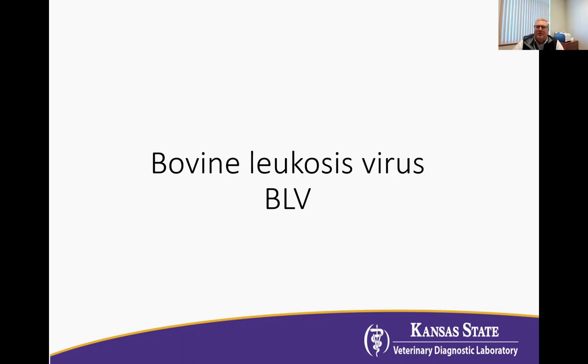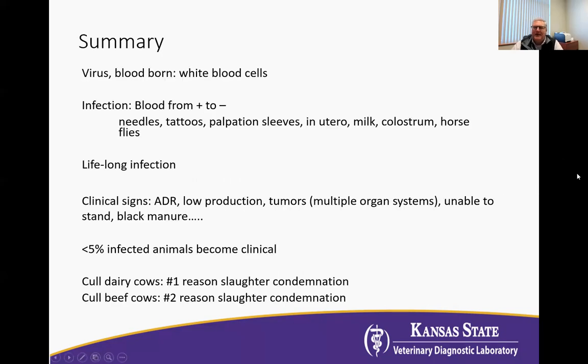So a quick summary: BLV is a virus. It's bloodborne. These viruses live in the white blood cells. The way that animals become infected is movement from a positive animal to a negative, and that could be through needles, tattoos, palpation sleeves, or blood on ultrasound probes.